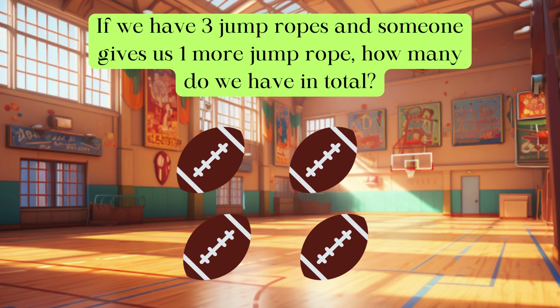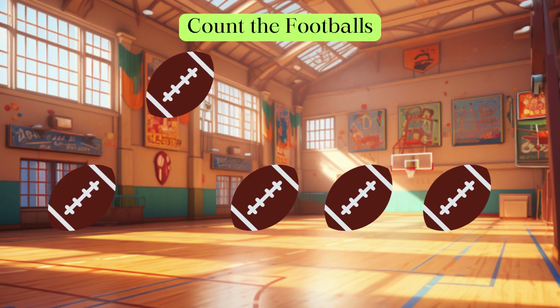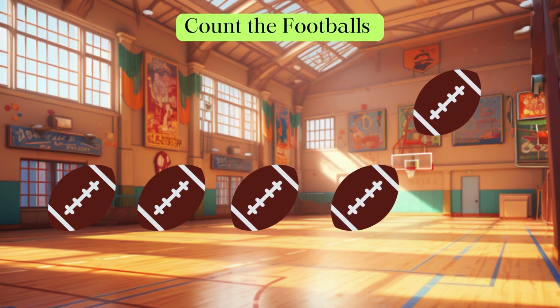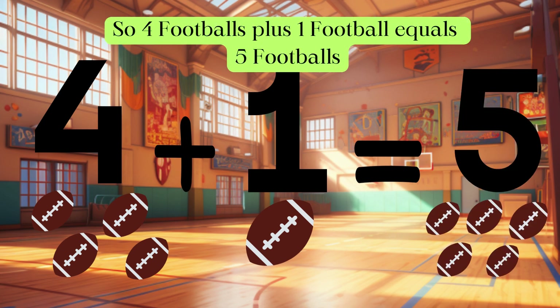If we have four footballs and someone gives us one more football, how many footballs do we have in total? Let's count the footballs: one, two, three, four, five. So four footballs plus one football equals five footballs. Good job!